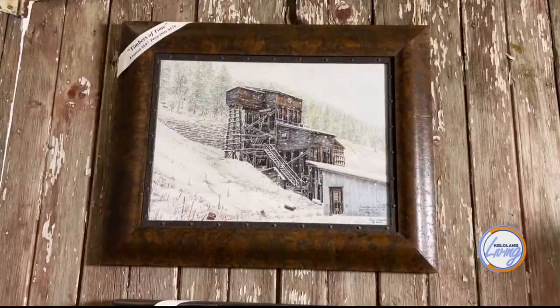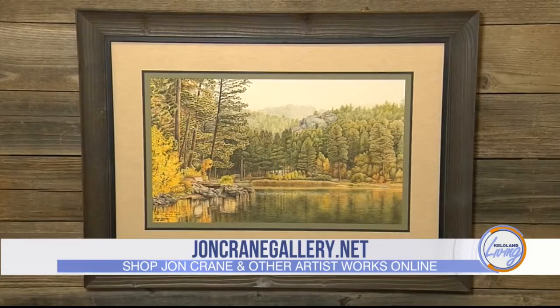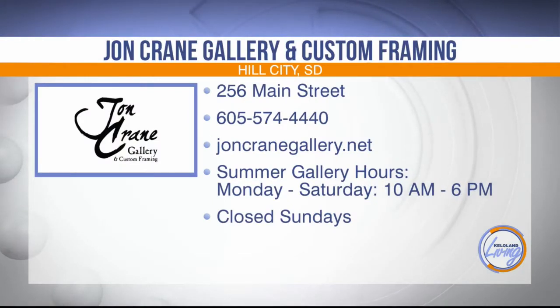Join us this summer and celebrate John's induction into the South Dakota Hall of Fame for not only his fine art contributions, but his preservation efforts. John is painting at the top of his game with some of his most detailed pieces ever. Come see the original Horse Thief Lake prints released in July. You'll find the John Crane Gallery and Custom Framing at 256 Main Street in Hill City, South Dakota. You can call them at 605-574-4440 or check out their complete selection online at johncranegallery.net. You can also order online. The shop is open Mondays through Saturdays throughout the summer season.